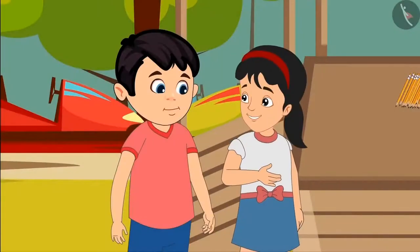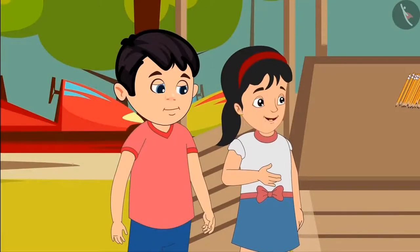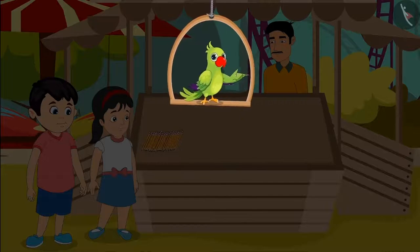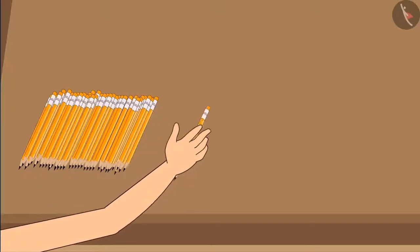Choto, first I will do it. Uncle please give me the pencils. Uncle has given some pencils to Pinky. Let's see how she is counting them.